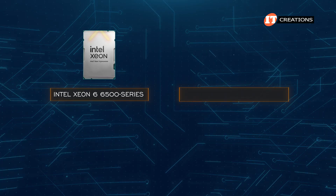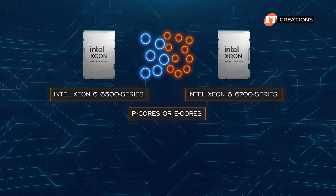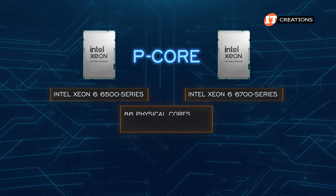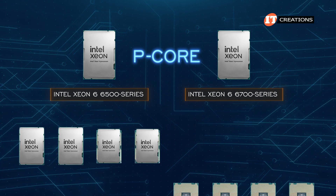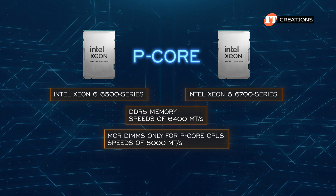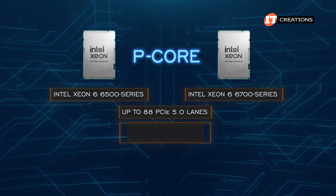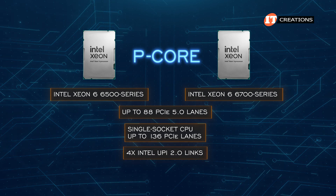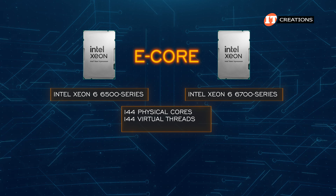Intel Xeon 6 6500 and 6700 series processors offer a significant upgrade to established Intel server platforms. They're available with either P cores or E cores, but not both at the same time. Supported workloads include AI, web, microservices, networking, and media. The P core level supports up to 86 cores and 172 virtual threads with a maximum TDP of 350 watts. Those processors can be installed in 1, 2, 4, and 8 socket servers, all supporting an 8-channel memory architecture. DDR5 memory offers speeds of up to 6,400 megatransfers, and up to 8,000 megatransfers per second for MCR DIMMs. They also provide up to 88 PCIe 5.0 lanes, with single-socket CPU design configurations offering up to 136 PCIe lanes, plus support for four Intel UPI 2.0 links.